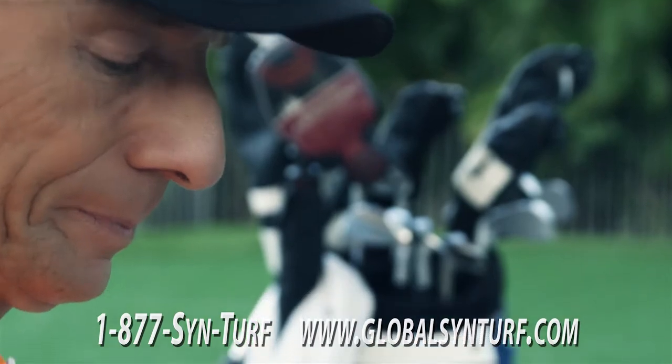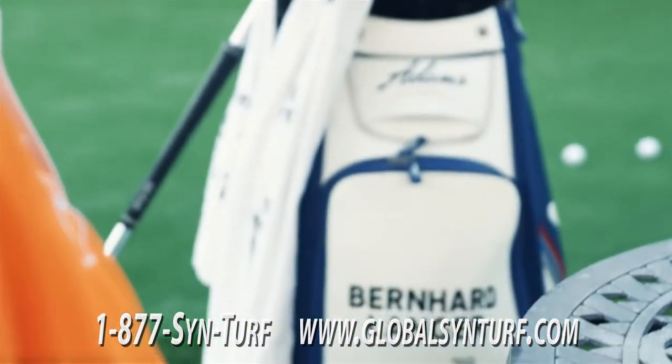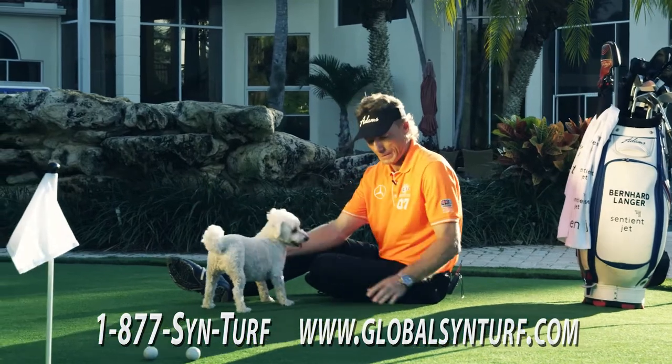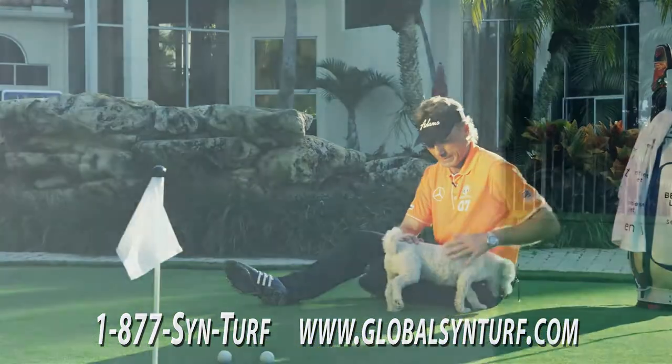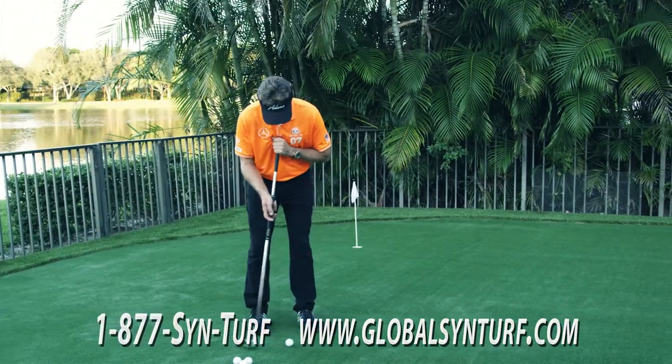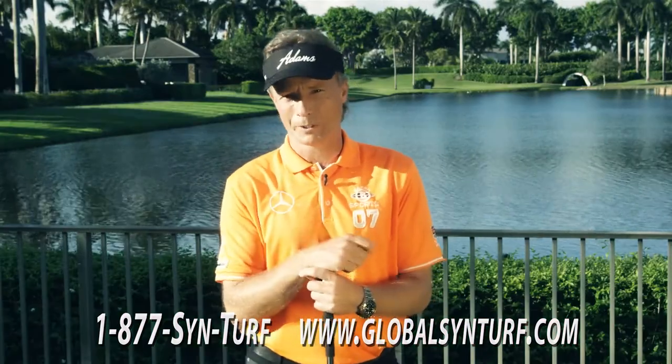Real grass doesn't come with a 10-year warranty, but Global SynTurf's does. SynTurf is pet, child and environmentally friendly with no watering, no fertilizer, no clippings to dispose of, and best of all, no more lawn mowers.